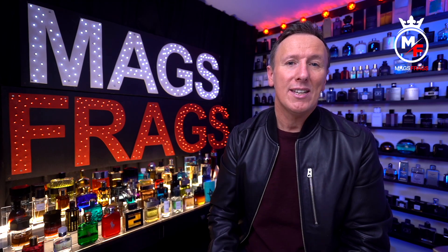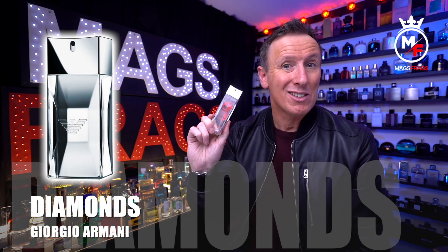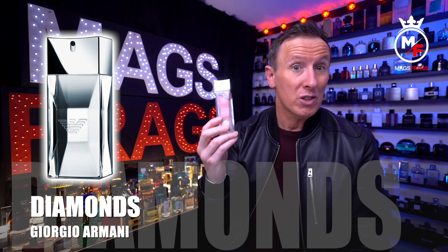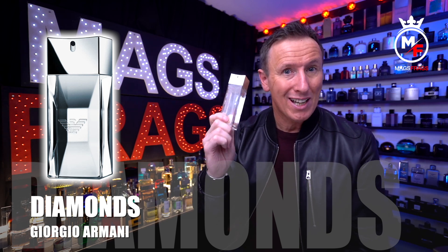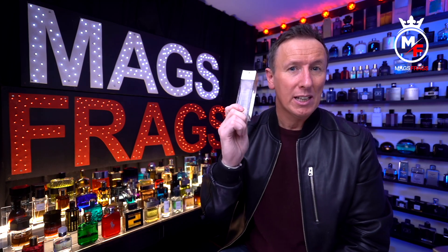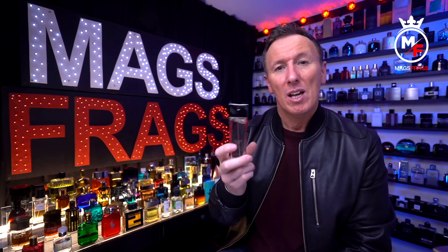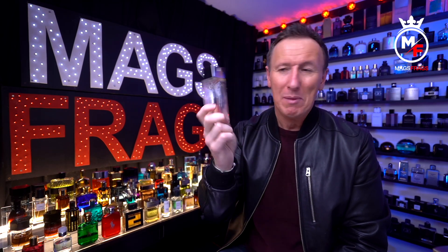Today's featured scent is Armani Diamonds for Men, which was first launched back in 2008. It was a fairly pricey fragrance when first launched, but you can now pick this up in a 75ml bottle like this one at discounters for under 30 quid. I picked this particular one up from Boots for £29.99 — definitely a good price for a fragrance carrying the Giorgio Armani brand name.